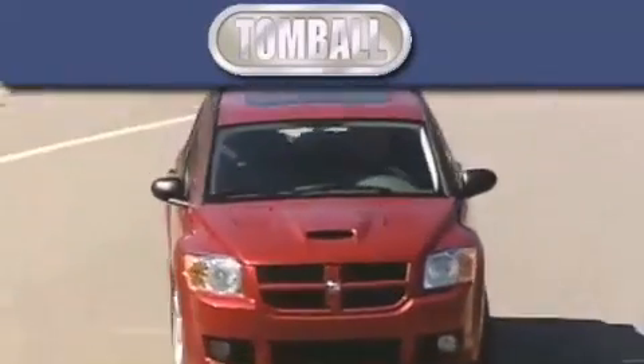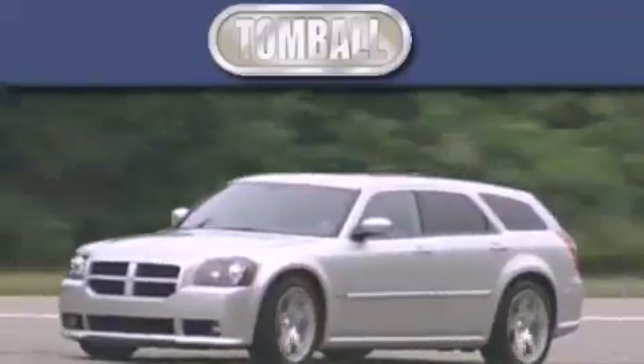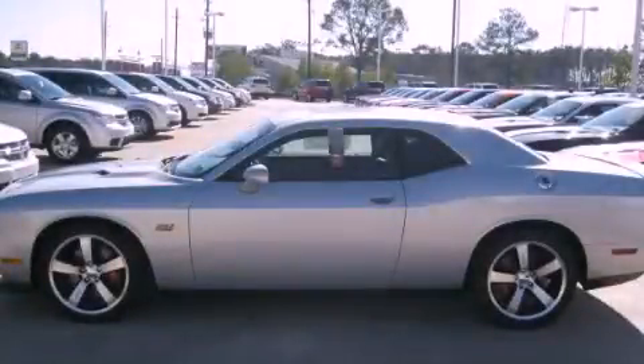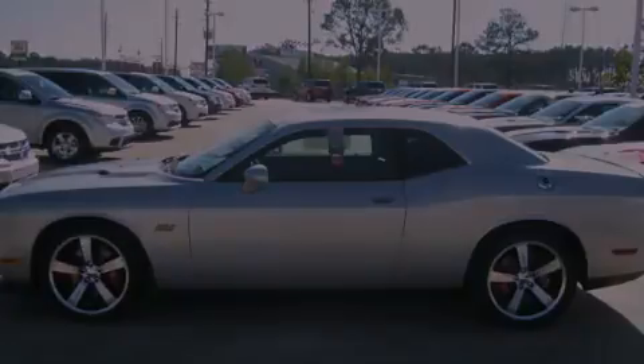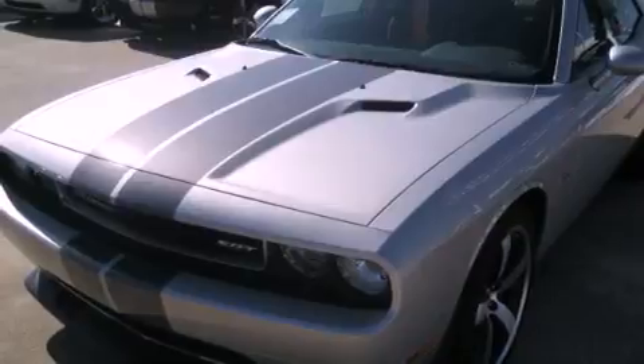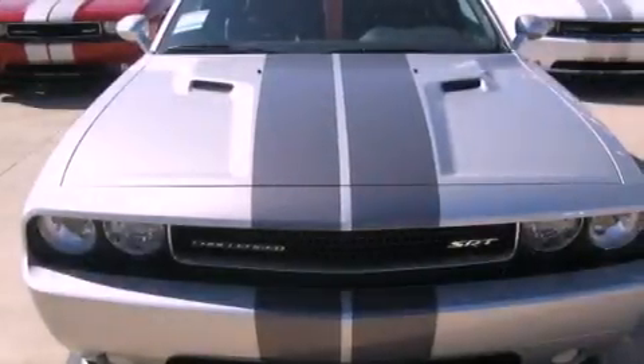Another fine vehicle offered by Tomball Dodge. This is a brand new 2012 Dodge Challenger. It features a 6.4 liter 8 cylinder engine and a 6 speed manual transmission.